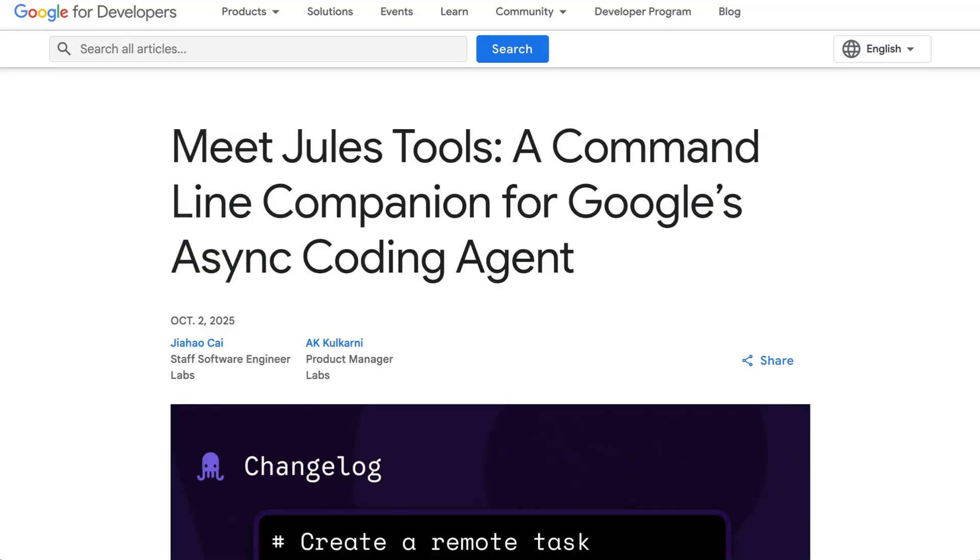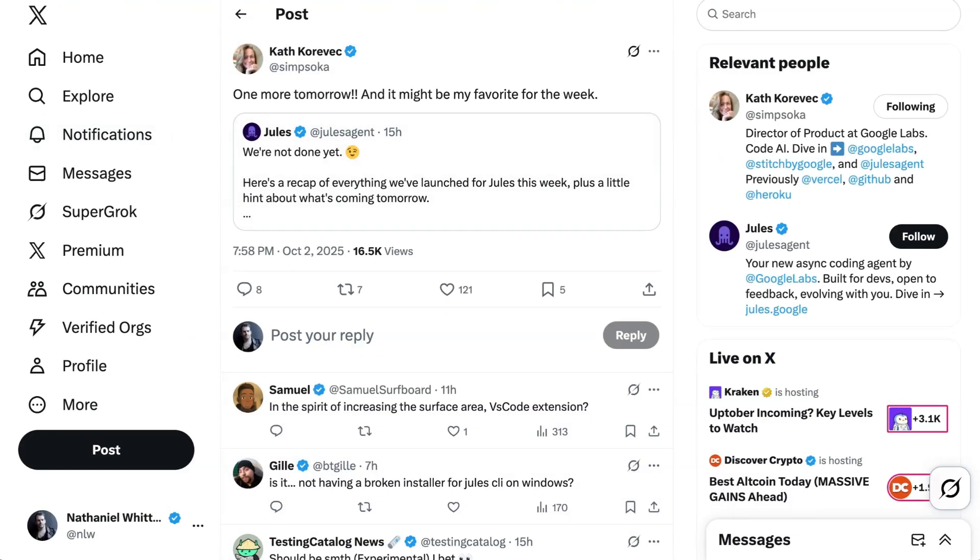Staying on the agentic coding theme, Google's Jules coding agent is now available in IDEs via a public API as well as command line interface. Previously, Google's asynchronous coding agent was only available through a web interface and GitHub. Now developers can summon Jules within their normal IDE, which eliminates costly context switching. Jules is doing a lot of work to be a player in the AI coding game — they've been pumping out features and continuing to tease new ones. Just as it makes sense for Salesforce to play in this space, it makes sense that Google is putting a ton of emphasis on this particular product.